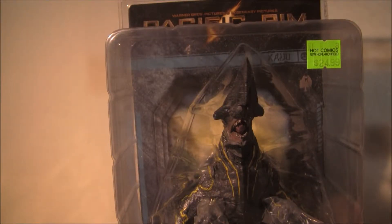Hello everybody, today I'm going to look at the Kaiju Knife Head figure from the Pacific Rim line. This one I got for $25 at a comic book store. I didn't see it on the shelves anywhere, so I figured I'd pick it up anyway. It looks pretty cool.